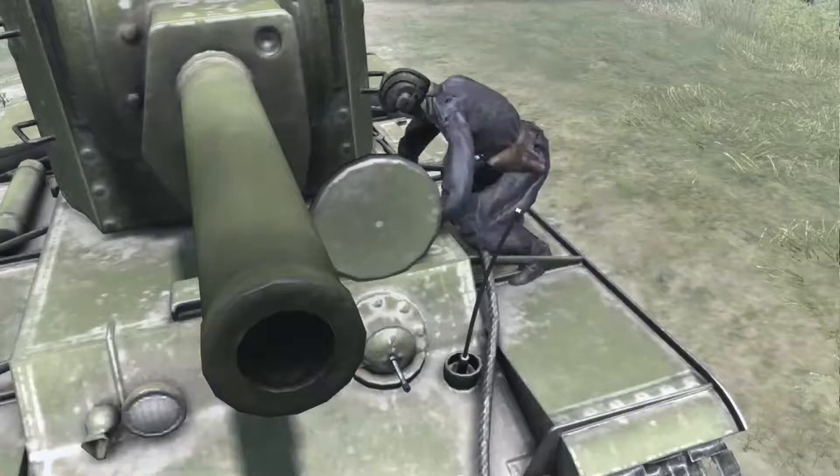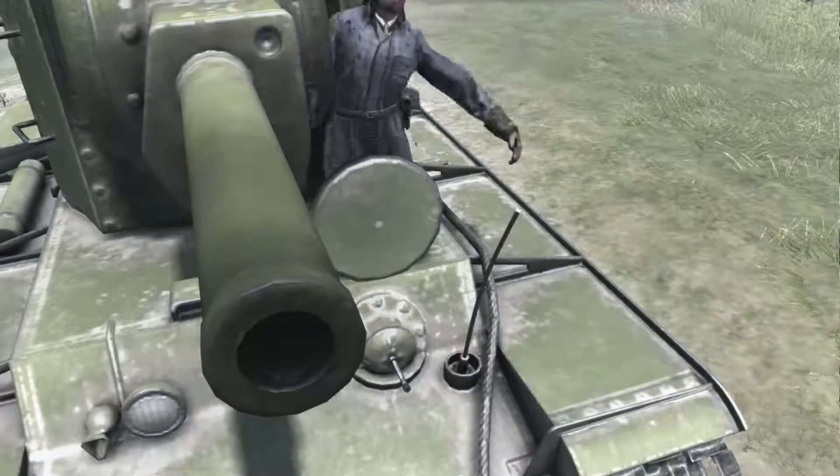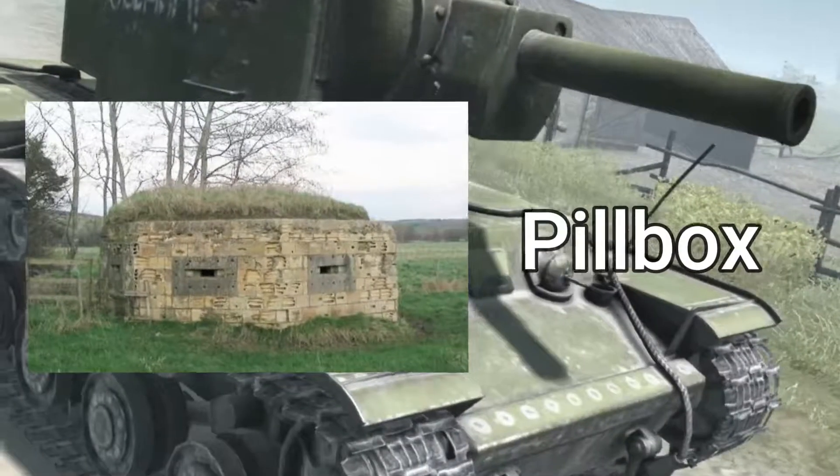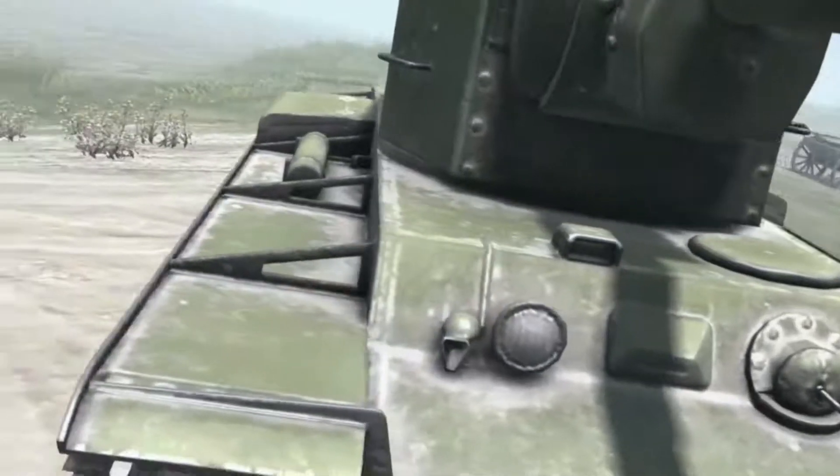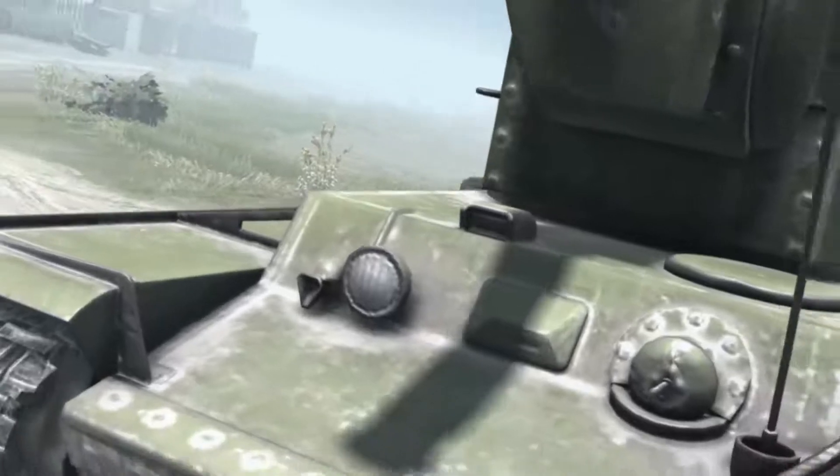As mentioned before, they were designed to destroy enemy fortifications, primarily pillboxes. In a situation where the Soviets had to defend rather than attack, there was no longer any need for the KV-2 tank, and their production stopped.